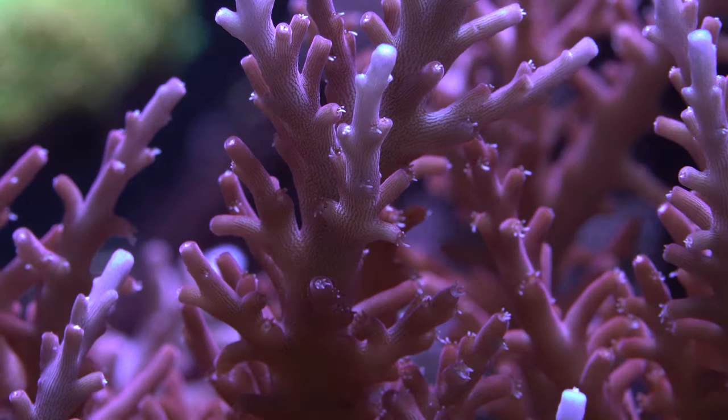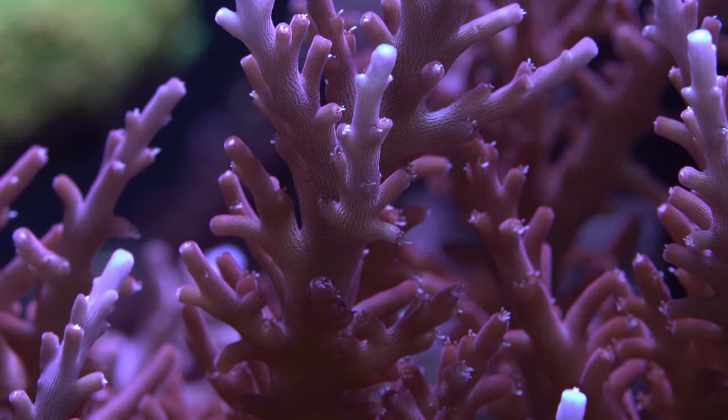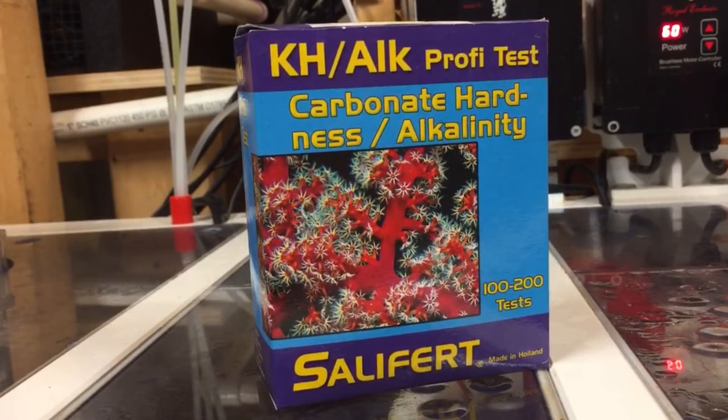For years I've been using a hobby-grade test kit from Salifert to track alkalinity, but I was only doing so on a weekly basis. The Salifert test kit is very easy to use, but it is not economical to test each day — and who wants to manually test alkalinity each day anyway?